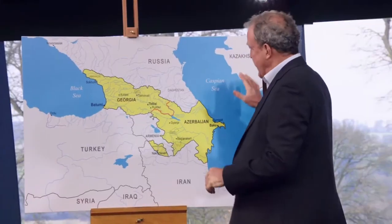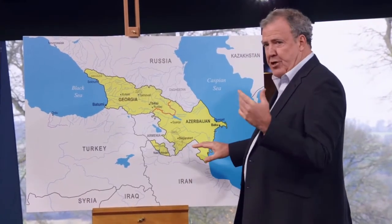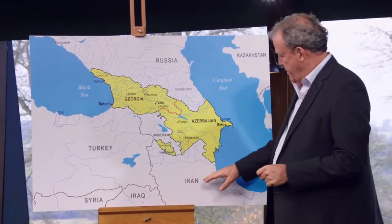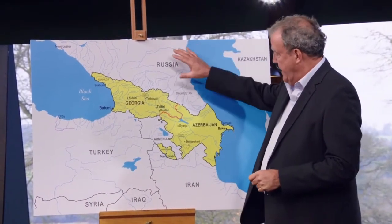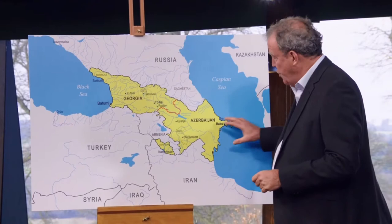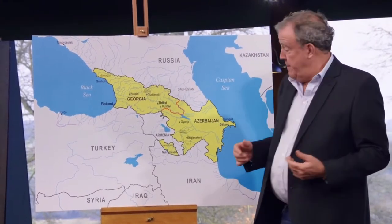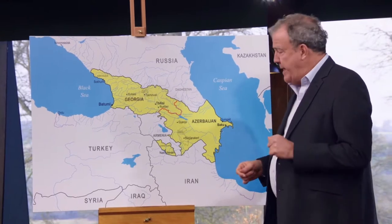Hello and welcome to what is a Grand Tour mini special. It's all based around here in this rather troubled part of the world. You've got Syria, Iraq, and Iran at the bottom and Russia at the top. But in between, you have this sliver of peace and prosperity, and that got us thinking.